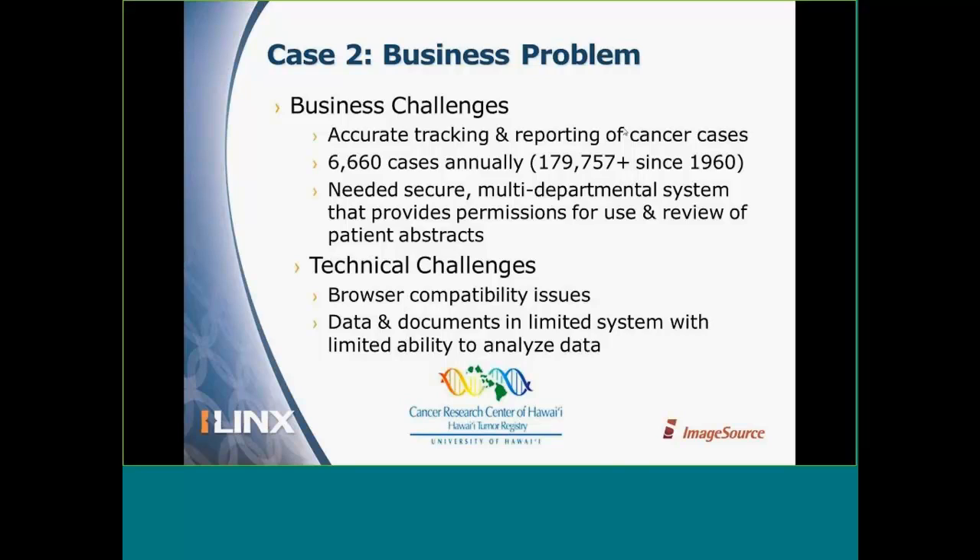Hawaii Tumor Registry is involved with reporting and tracking cancer cases in Hawaii, managing anywhere from 6,000 to 7,000 cases annually. They need a secure multi-department system that provides permissions for users to review patient abstracts. They too were using an older system built on older technology with browser compatibility issues and very limited ability to analyze information.